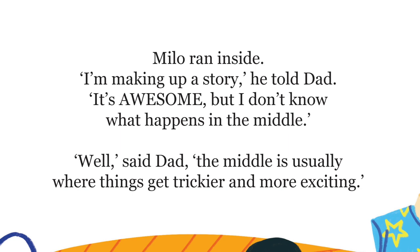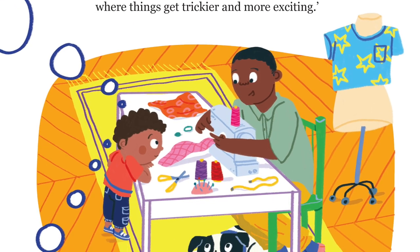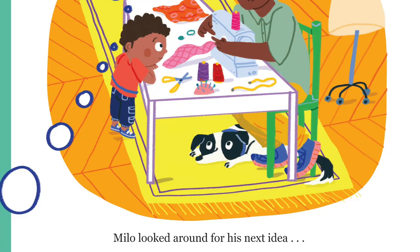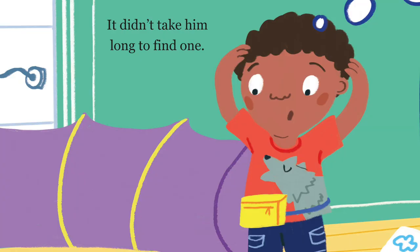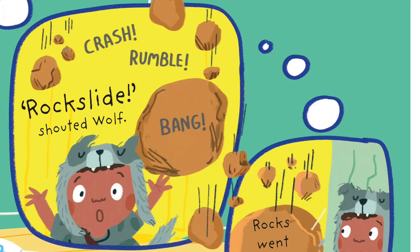Milo ran inside. I'm making up a story, he told Dad. It's awesome, but I don't know what happens in the middle. Well, said Dad, the middle is usually where things get trickier and more exciting. Milo looked around for his next idea. It didn't take him long to find one. Crash, rumble, bang. Rock slide, shouted Wolf.